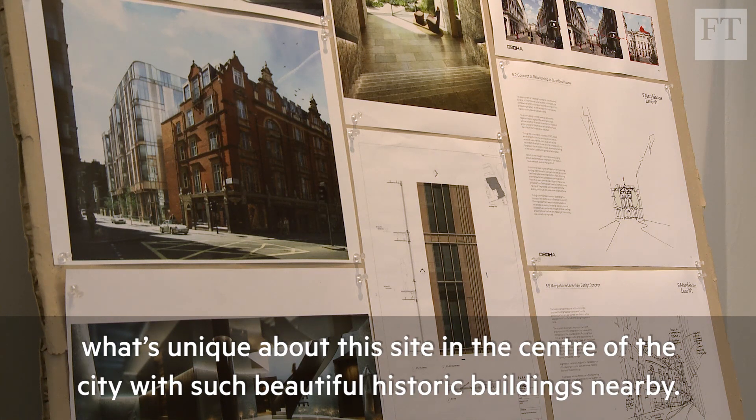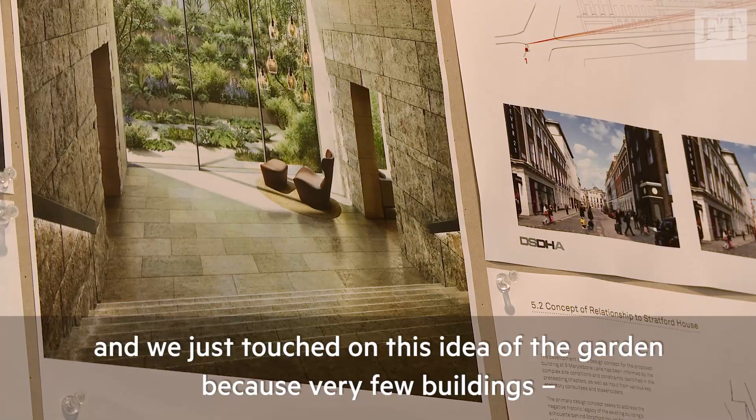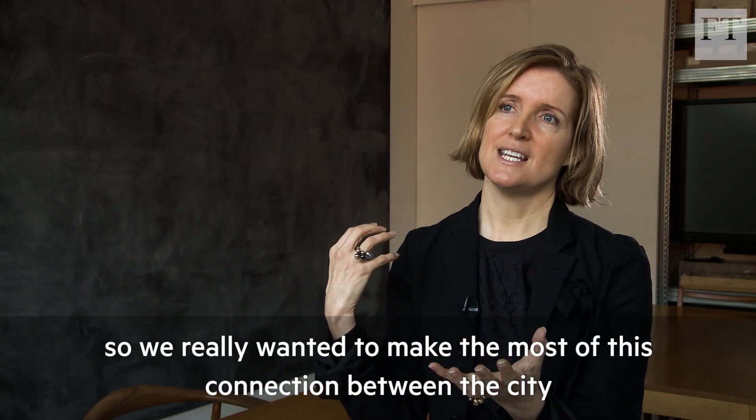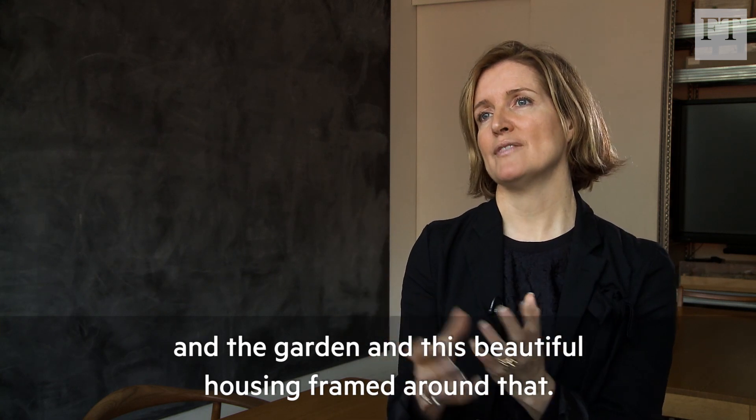We were asking what's unique about this site in the centre of the city with such beautiful historic buildings nearby. We touched on this idea of the garden, because very few buildings or housing projects in central London have beautiful gardens. We really wanted to make the most of this connection between the city and the garden, with this beautiful housing framed around that.